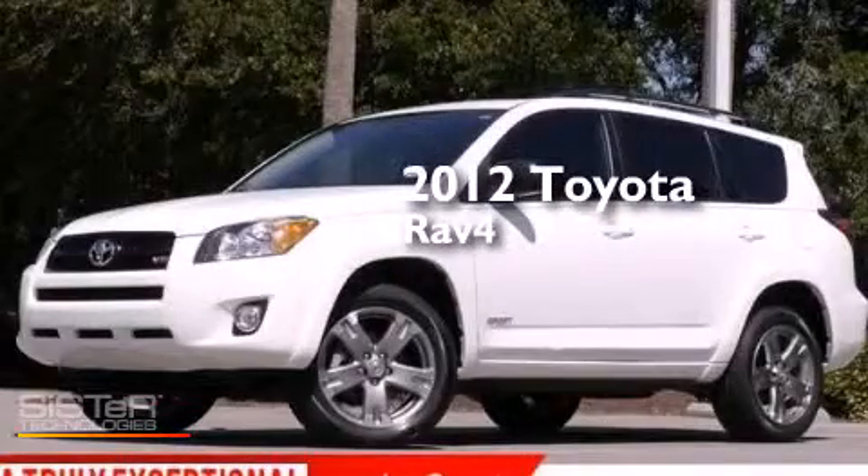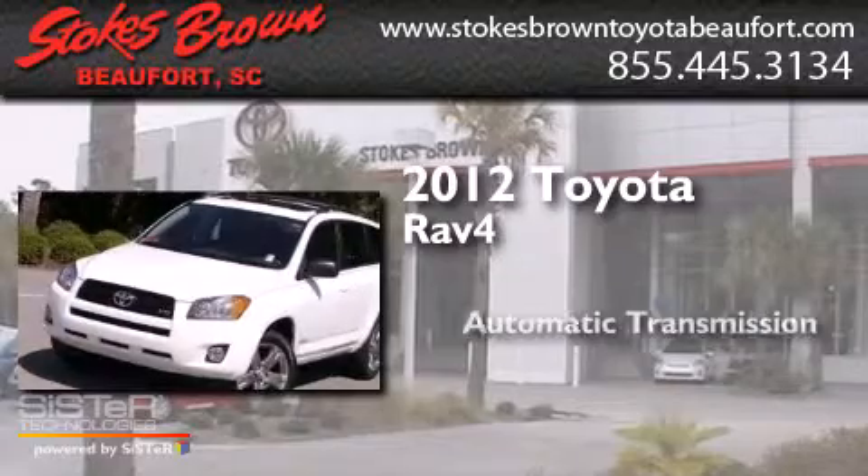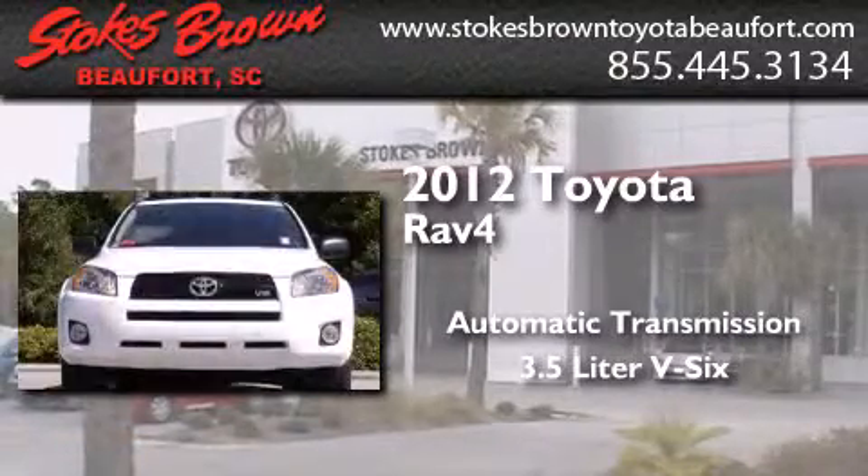This is a 2012 Toyota RAV4. This crossover has an automatic transmission and a 3.5-liter V6.